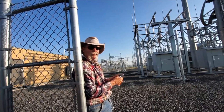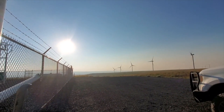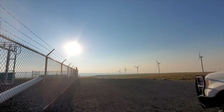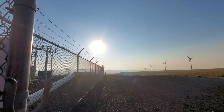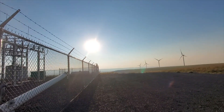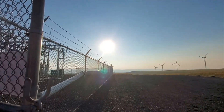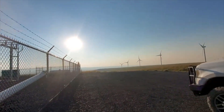Wind turbines can go on farmland or pasture land, and people could still farm if they wanted to — there are still cows out there grazing. With how expensive farming is, this is a way for farmers to make extra money in case crops don't go well. It becomes a residual income for them and can help them pay off debts.